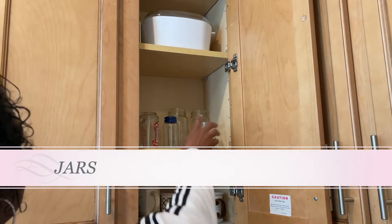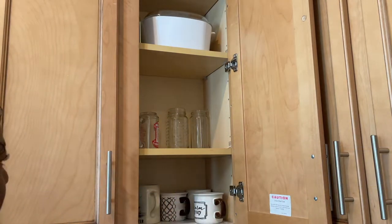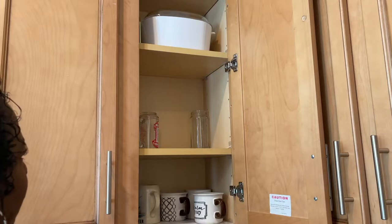Every now and then I watch a video about all the things you can do with a jar, and they seem like great ideas, but I've just been collecting jars and I rarely use them. I only use them for disposing of cooking oil or keeping a nice mason jar. Short of that I don't need many, so I'm going to cut down to about two or three and get rid of the rest.